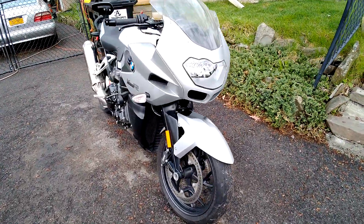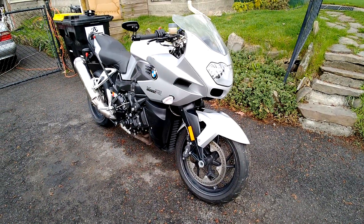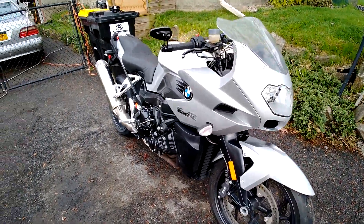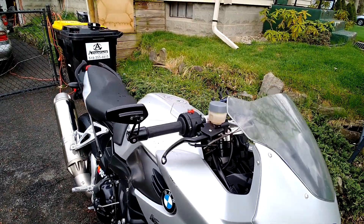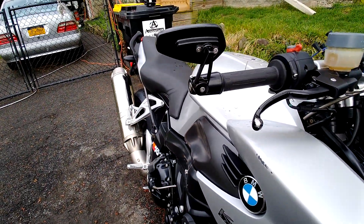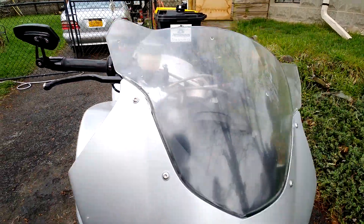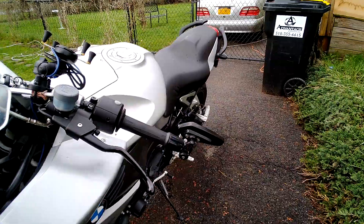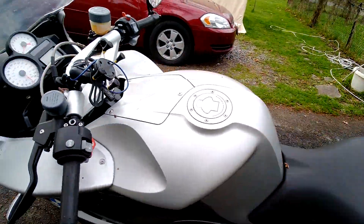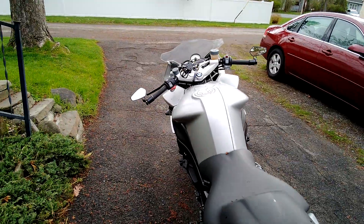Good morning guys, Paul here — Paul Phillips Fix. I've got my 2007 BMW K1200 R Sport. The stock mirrors that were on this — I couldn't see behind myself, so I just put bar end mirrors on here. They fit on the ends really well, so visibility is much improved now. I'll be putting a link to those mirrors for you guys.